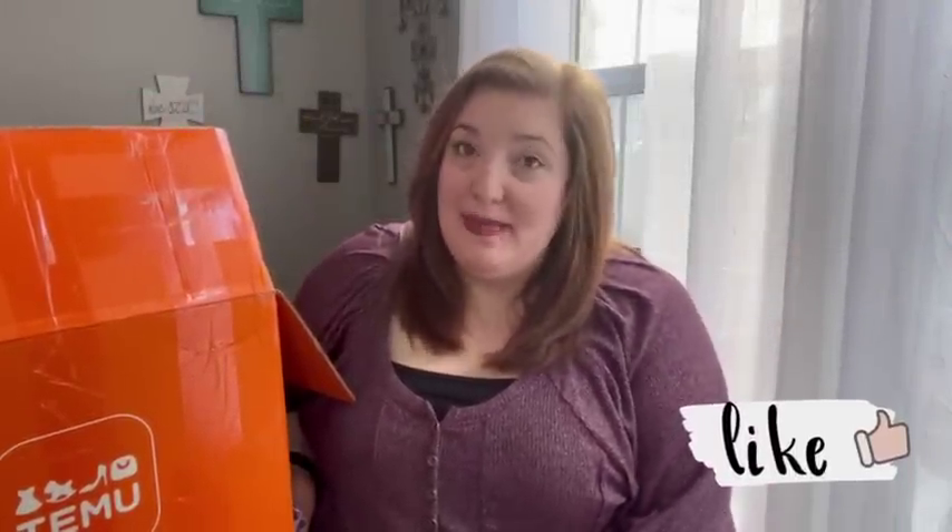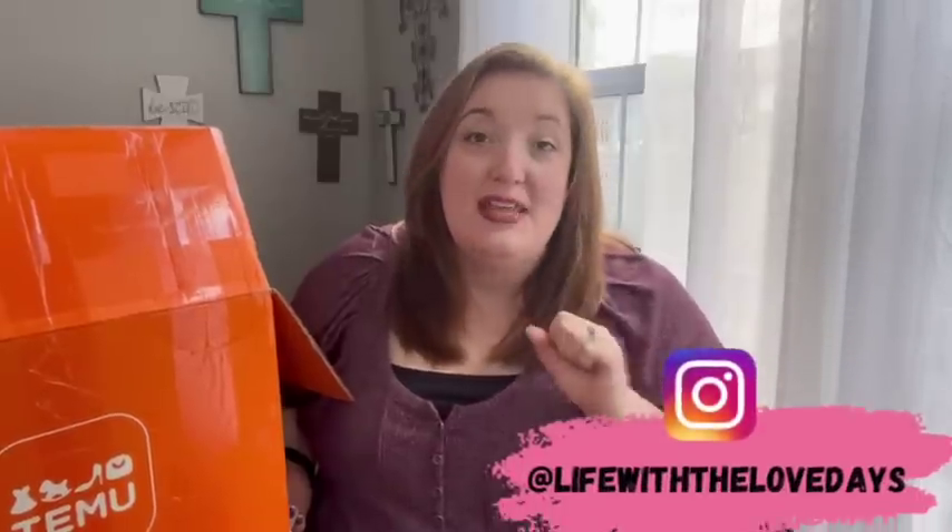Hey friends, welcome back to my channel. If you're new here, my name is Katie and today I'm going to be sharing another Temu haul with you guys. Temu is an online marketplace website that sells things for a fraction of the price — the same things you can find on Amazon or in stores like Walmart or Target.